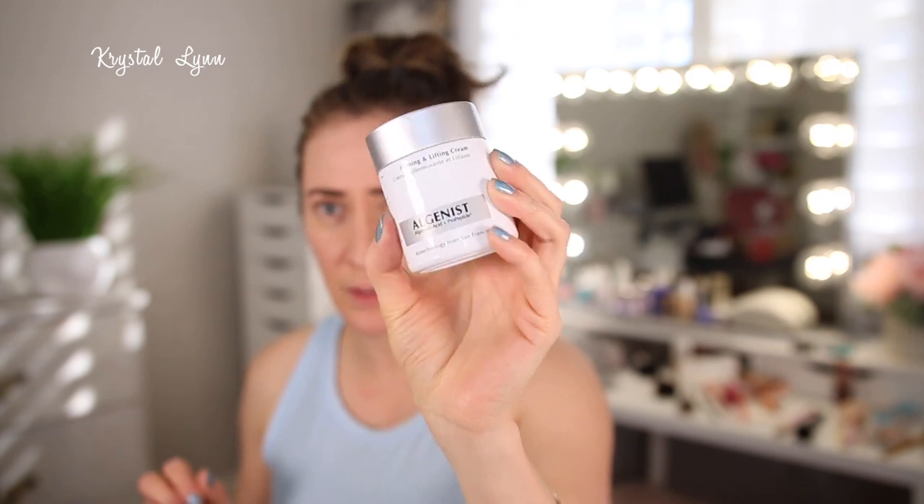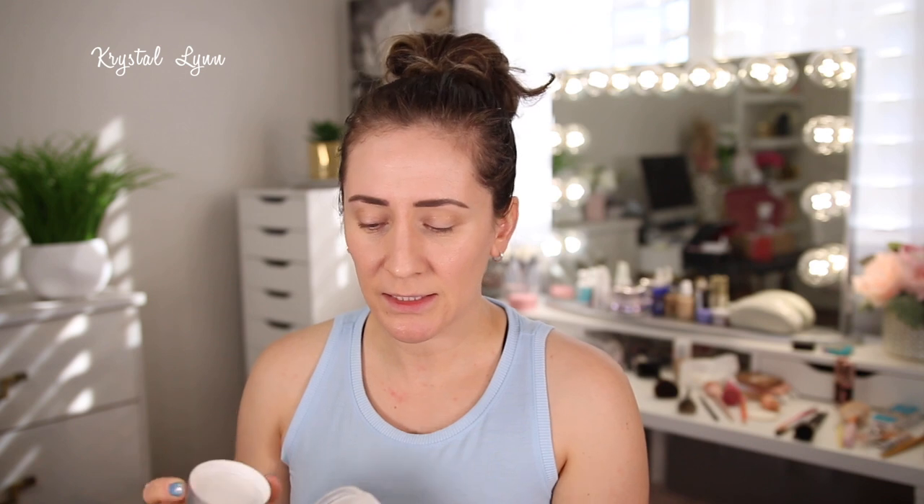Here's another CeraVe lotion. This is the Algenis Firming and Lifting Cream. I used to use this before I discovered the Belief moisturizing balm — I really like this as well, and it's very moisturizing with no scent. But I do like the Belief better; it's a little more moisturizing and when I wake up from using it, my skin looks so hydrated, plump, and glowing. I love that one. I don't think I would purchase the Algenis anymore because I love the Belief so much.